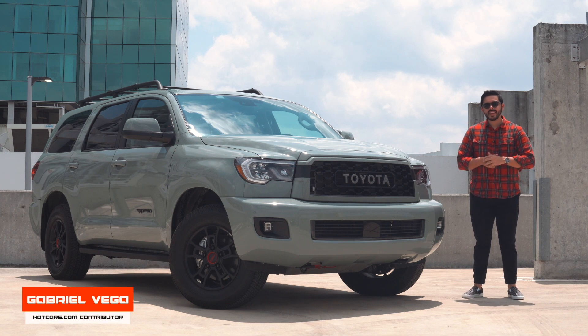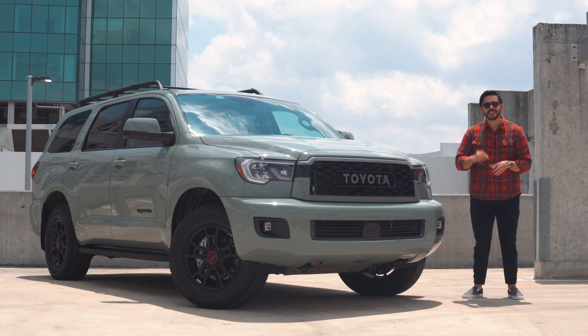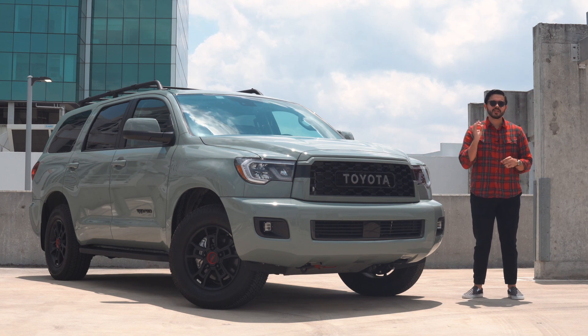Hello everyone, my name is Gabriel and over the last week I've been driving the 2021 Toyota Sequoia TRD Pro. The Sequoia has been with us for well over 10 years at this point, but the TRD Pro is a relatively new model, having been introduced originally in 2020.